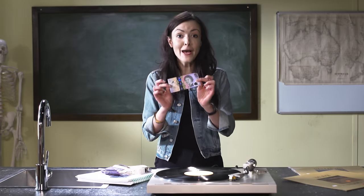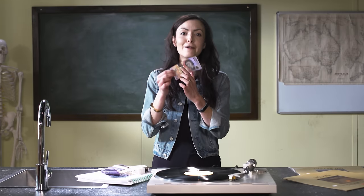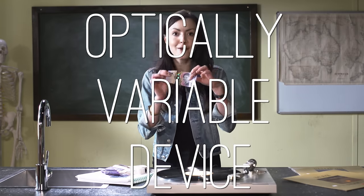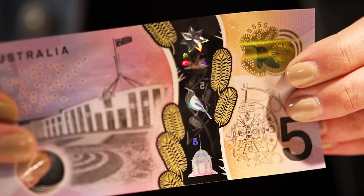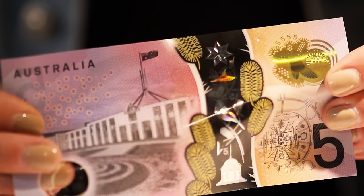These banknotes have a fair bit of bling, like this transparent window that has an optically variable device that splits and diffracts light into several beams so their appearance changes when the note is viewed in different directions. The anti-counterfeiting features of these notes are full of cool party tricks.